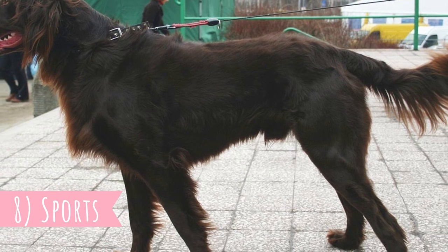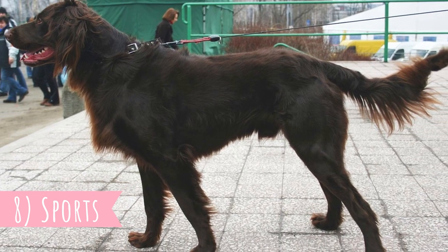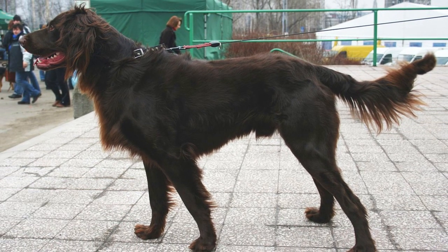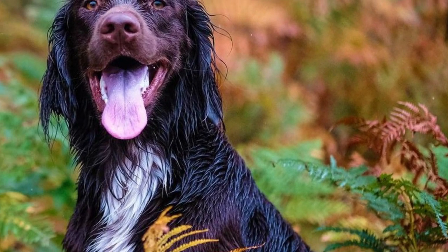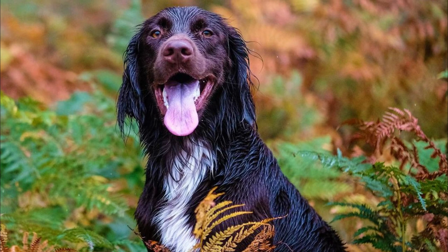Number eight: sports. This is an intelligent, highly energetic, and trainable dog with a high working ethic, so it's no wonder they can do great at various dog sports — which is also a great way to exhaust the dog physically and mentally. The German long-haired pointer does great at hunting trials, agility, rally, or even dog diving.